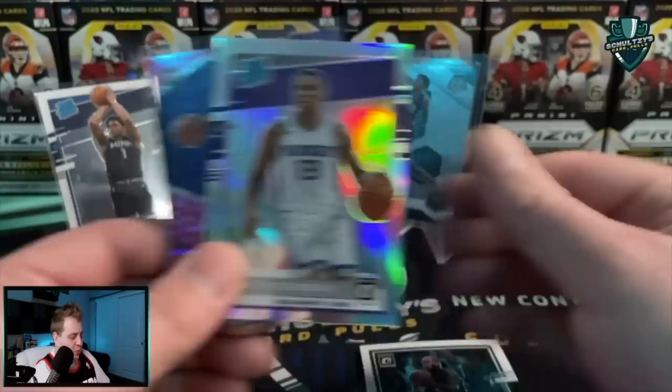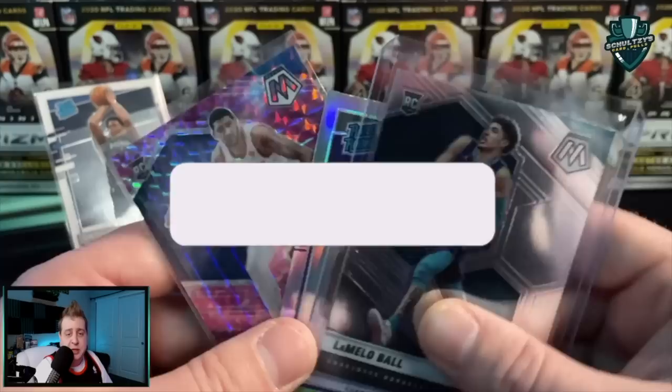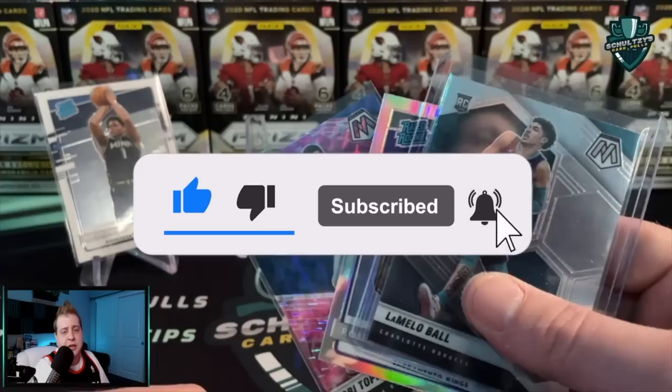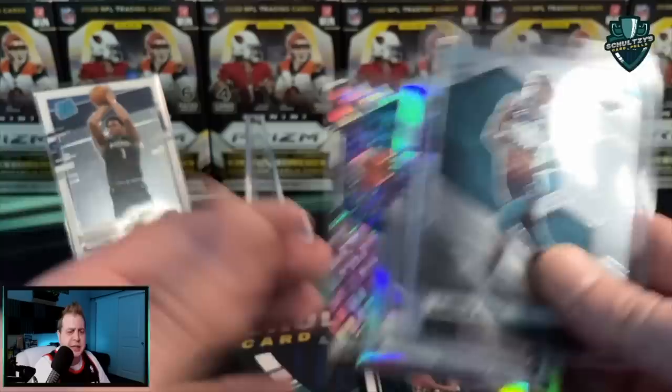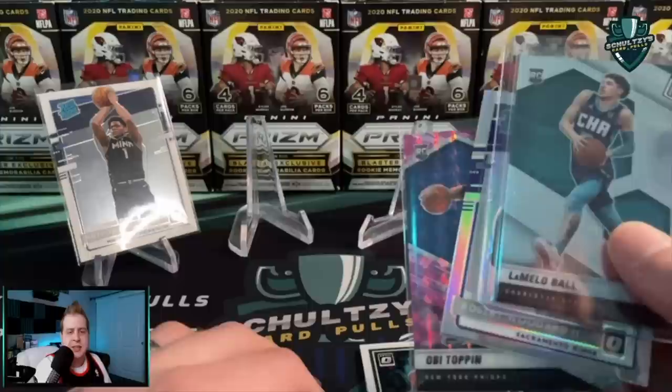Picking out the OB Toppin, the Robert Woodard, and the Lamelo Ball base card for the giveaway. If you want to win one of these three cards, make sure you're subscribed to Schultz's Card Pulls, smash the like button and the notification bell, and let me know in the comments which card you'd like to win. Also let me know — should I contact Panini? These are all terribly misprinted. Do you think they'd give me a replacement blaster box? And check out the video on screen about why the Fanatics takeover of the sports card hobby is a very good thing.